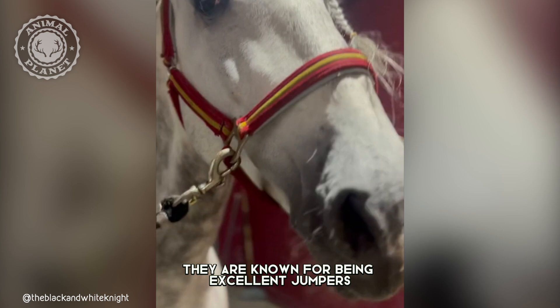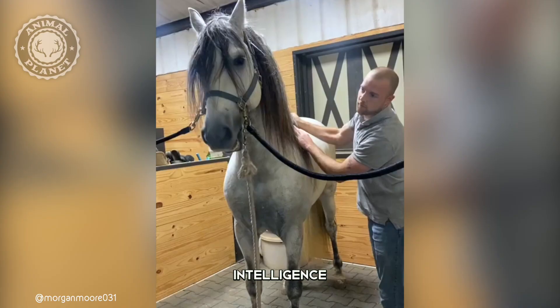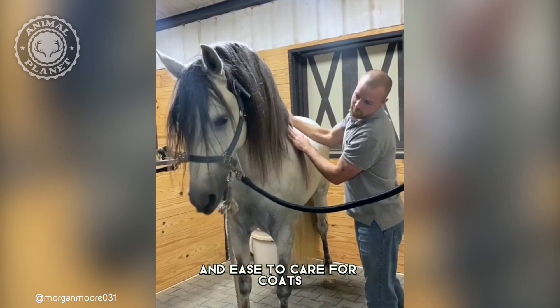They are known for being excellent jumpers and excel in dressage competitions. Andalusian horses are used as show horses because of their beauty, intelligence, trainability, and ease of care for their coats.